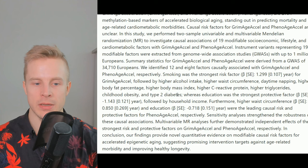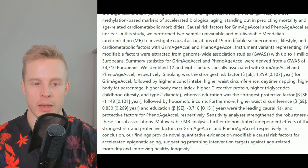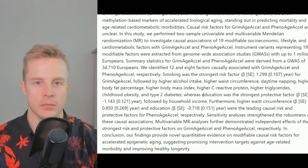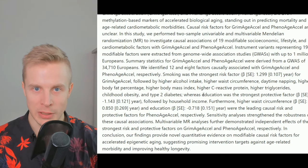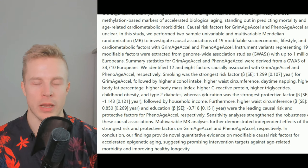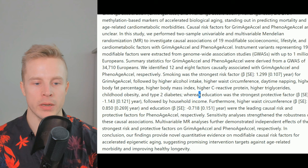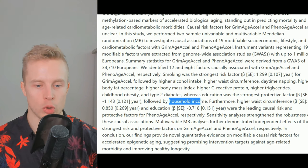And lastly, type 2 diabetes — which also makes sense — has been shown to reduce life expectancy by up to five to ten years. In addition to those ten risk factors, there were two protective factors associated with reduced biological aging: number one, education, and number two, household income.